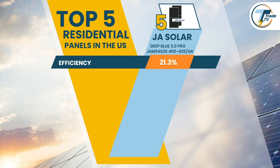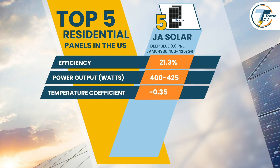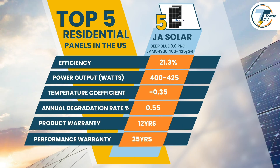The Deep Blue 3.0 Pro offers a power output range of 400–425W, ensuring consistent performance across diverse U.S. weather conditions. With a temperature coefficient of 0.35% per degree Celsius, this panel is particularly suited to areas with seasonal heat fluctuations. Built with longevity in mind, with an annual degradation of 0.55%, the panel is set to provide 90% efficiency even after 20 years, backed by a 12-year product warranty and a 25-year performance warranty.